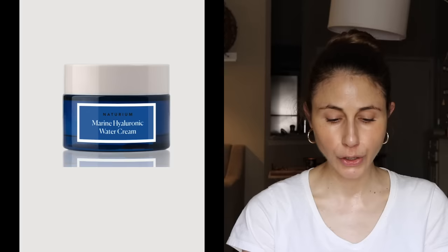Product number twenty-two is the Marine Hyaluronic Water Cream at $20. It's got red algae extract, a wonderful humectant that can help with skin hydration and moisture retention, and also sodium hyaluronate, another humectant. It doesn't appear to have any fragrance. If you're looking for a lightweight, humectant-rich product, this would probably be a reasonable option.